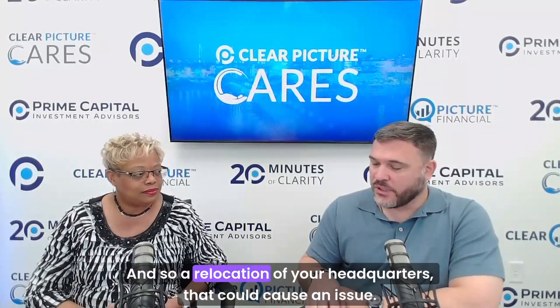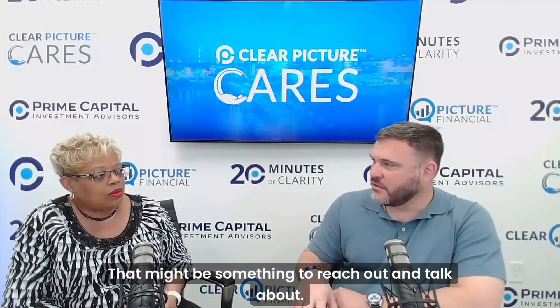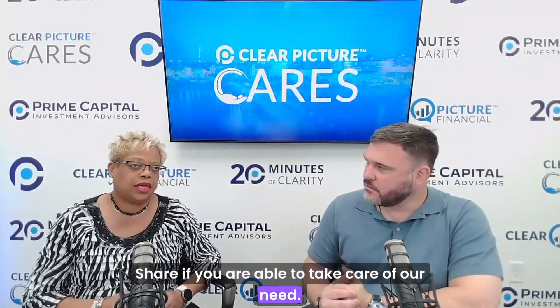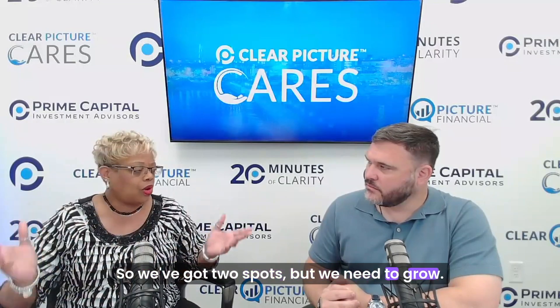A relocation of our headquarters could cause an issue, so if you're watching and you have real estate, reach out. We have an operation with a room in Charleston County School District for our overflow, and a shopping area where we go up and down aisles to pack the carts. We've got two spots but we need to grow — we're asking the community, big corporate sponsors, and anyone able to help us by way of property.